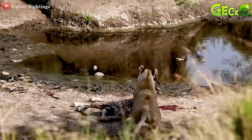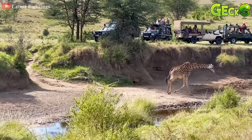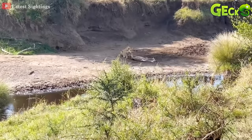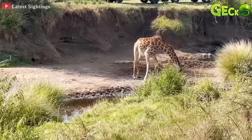When the lion was trying her best to pull her prey back, the mother giraffe rushed out to save her baby, but it was too late. Seeing the mother giraffe leave, the lion returned to continue pulling the prey back to its territory. Approaching the prey, the mother giraffe suddenly rushed out, causing the lion to run away. Although the baby giraffe was motionless, the mother giraffe still stood to protect the body.